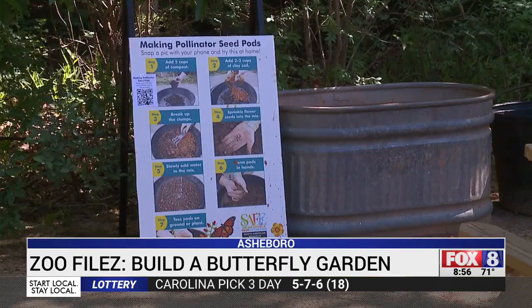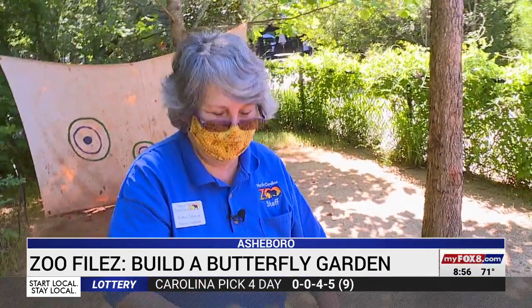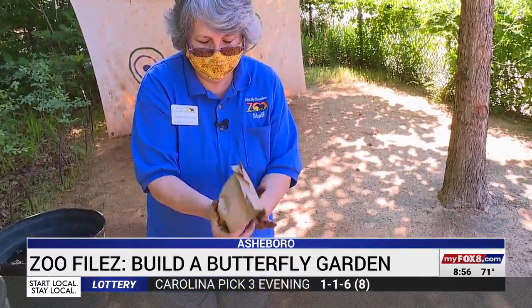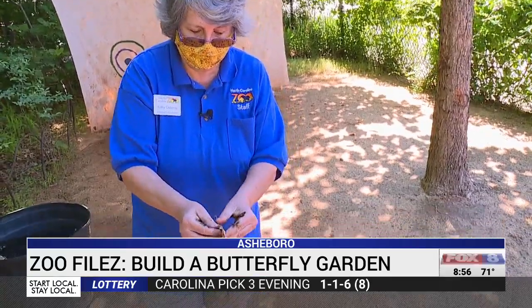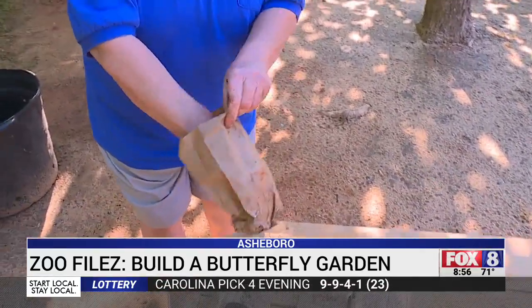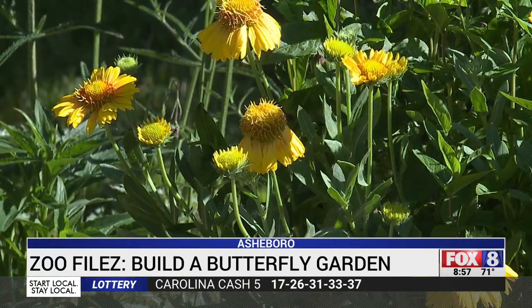Zoo educators can even put kids to work. I like the shake and bake — that gets the seeds stuck to the ball. In Kids Zone at the Mud Cafe, children can build pollination pods to take home and plant. Within weeks, wildflowers will emerge.